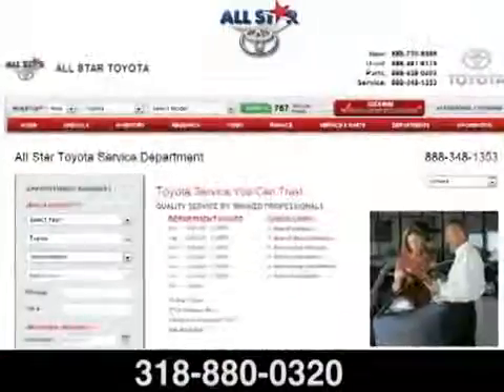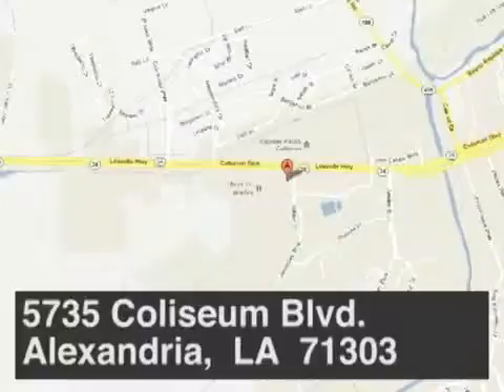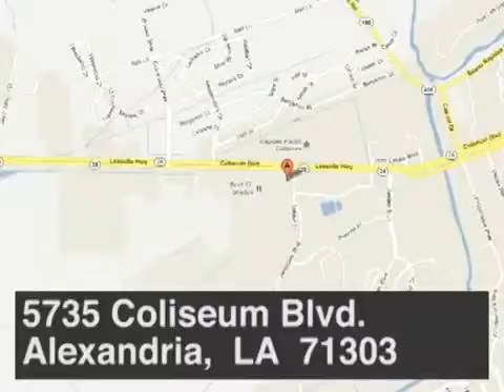All Star Toyota Alexandria. Schedule your service appointment online or give us a call today. We're located at 5735 Coliseum in Alexandria, Louisiana.